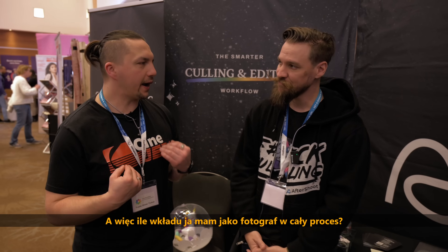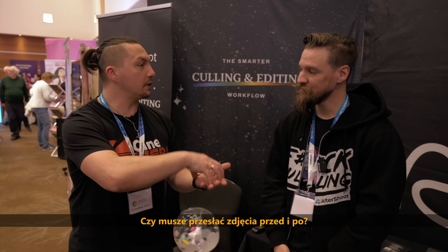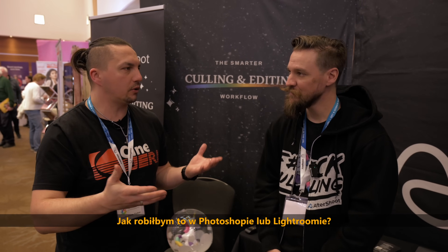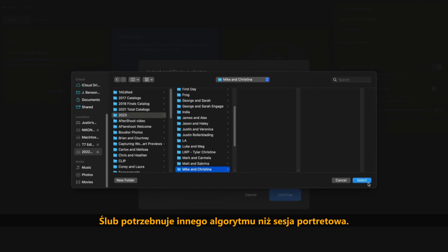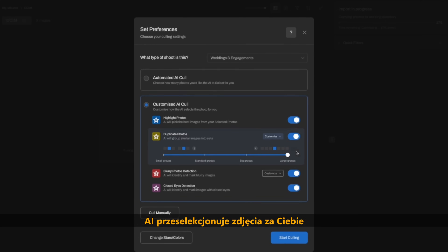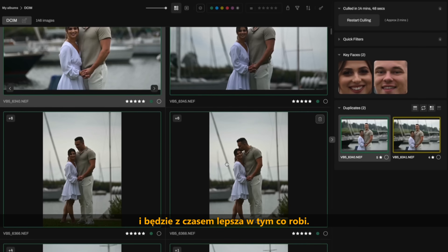So how much actual input do I have as a photographer? You mentioned it learns my style — how does that work? Do I upload photos before and after, or do I edit in Photoshop or Lightroom? For the culling portion, we learn as you make changes. You open Aftershoots, say you want to start culling, tell it what type of session it is — there are different algorithms for every session, so a wedding will have a different algorithm than a headshot session. It suggests images, and then you have full control to swap, add, reject, or change any decision the AI made. The AI gets smarter and learns to cull more like you over time.